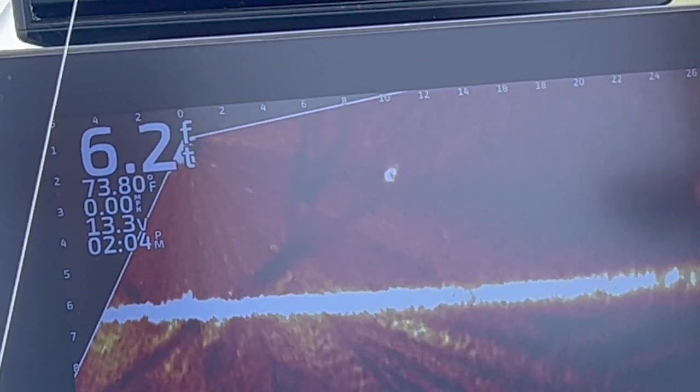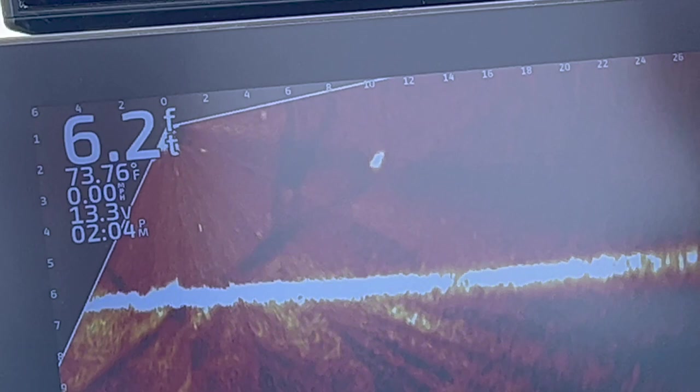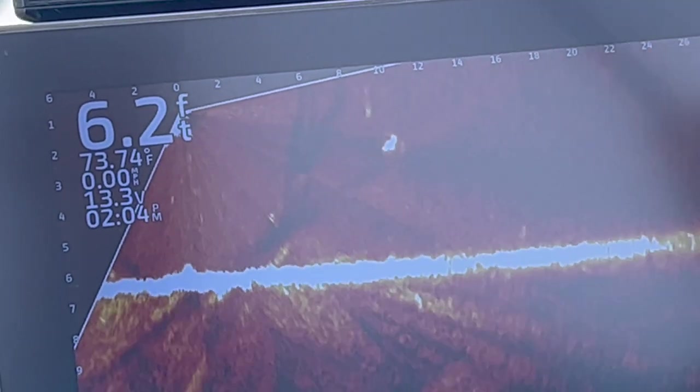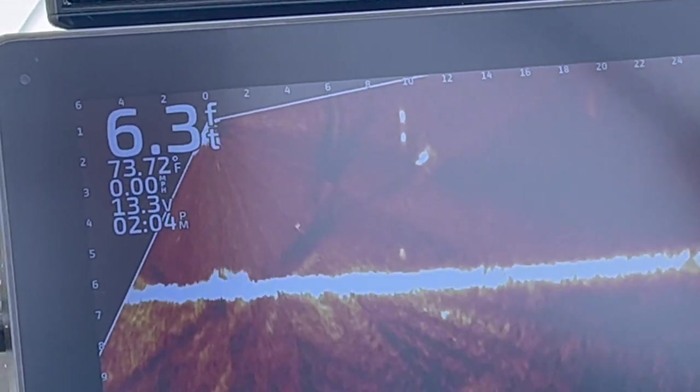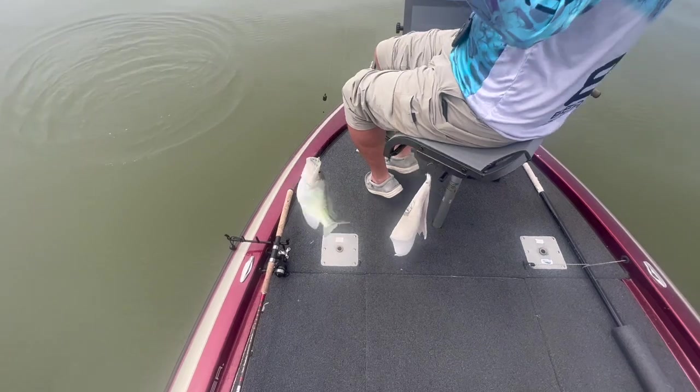He keeps panning left and right with the trolling motor. What he's doing is adjusting to get that fish really bright on the screen so he knows exactly where it is and can adjust his rod. Oh boy — not a bad fish.